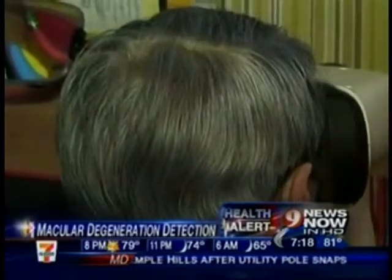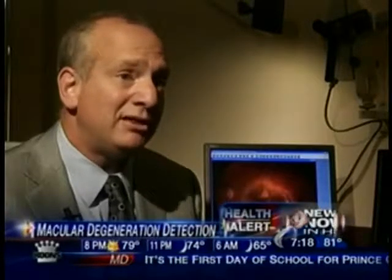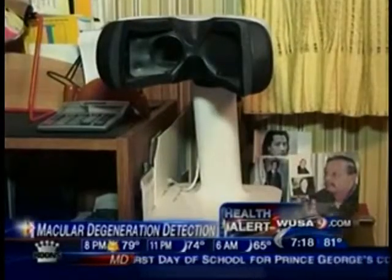The 4C Home AMD Monitor can detect distortion of vision before the patient even knows anything's wrong. It's a test that patients use at home that takes a couple of minutes for each eye, and the information goes directly to a monitoring center, where it's reviewed and analyzed each day for abnormalities.